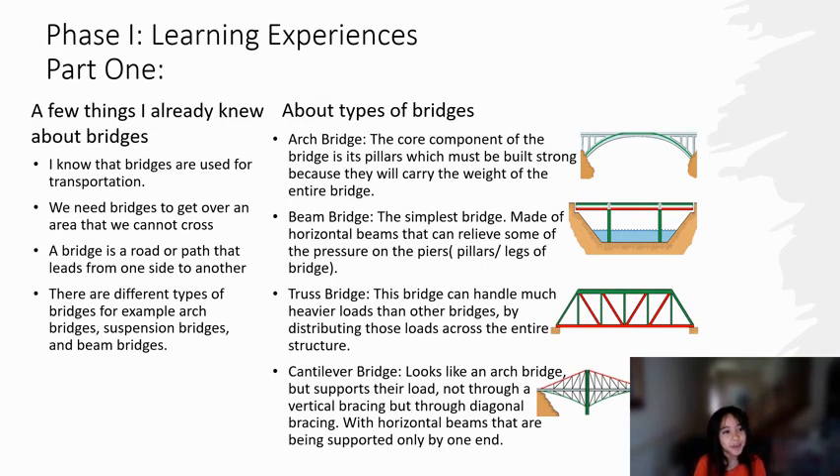Phase 1 Learning Experiences Part 1. A few things I already knew about bridges. I know that bridges are used for transportation. We need bridges to get over an area that we cannot cross. A bridge is a road or path that leads from one side to another. There are different types of bridges — for example, suspension, arch, and beam bridges.